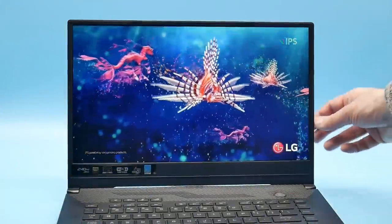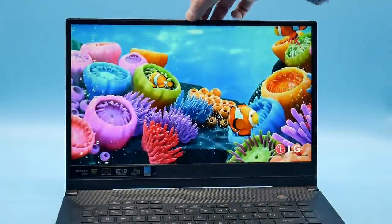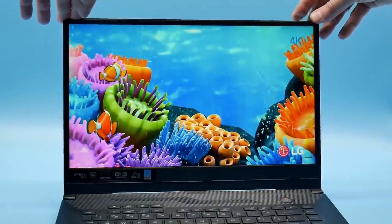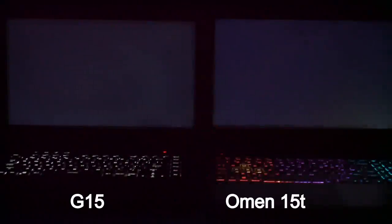The panel has thin bezels all the way around and consequently there is no webcam at the top. There is a bit of flex and a bit of creaking sound from the top right-hand corner. The G15 screen is very good overall.